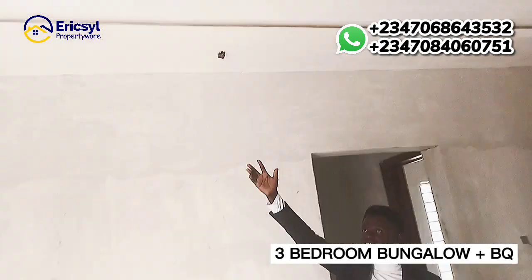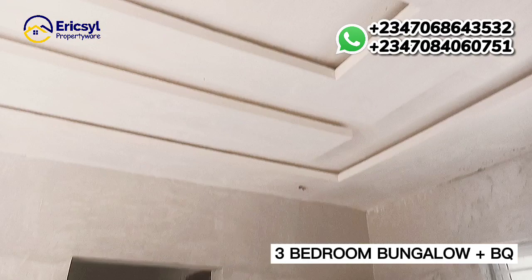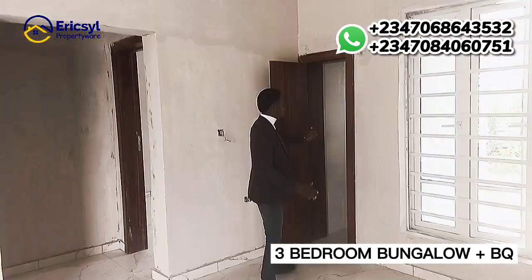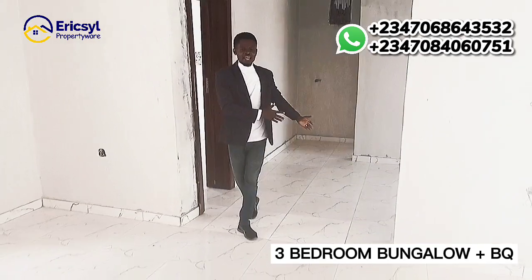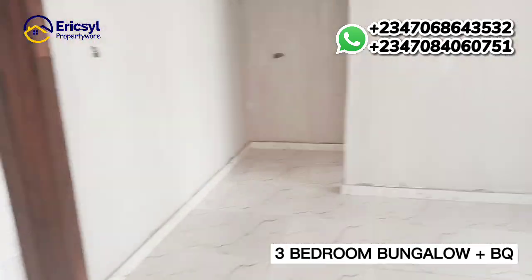We have the POP design — you can see how beautiful it looks. We have the switch board and everything is going to be fully fitted for you. You have the guest toilet right here. And this is the dining area — can you see how big it is? That's how massive it is.